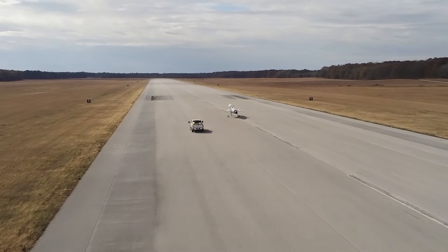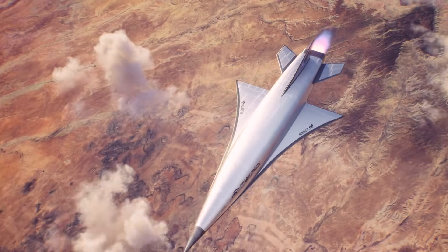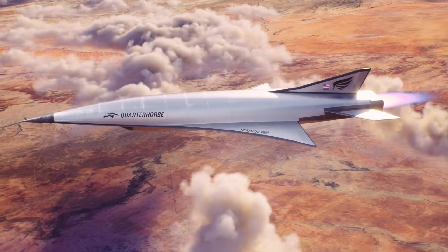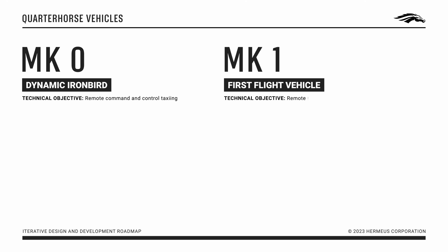The purpose of the Quarter Horse program is to fly the Chimera engine, demonstrate mode transition in flight, and break the first airspeed record in almost 50 years — still held by the SR-71 from 1976. That's a significant and really hard thing to go after. The approach we're taking is very iterative; we're not just going to build a mode transition vehicle right off the bat. The key is baking in a robust and risk-tolerant approach.